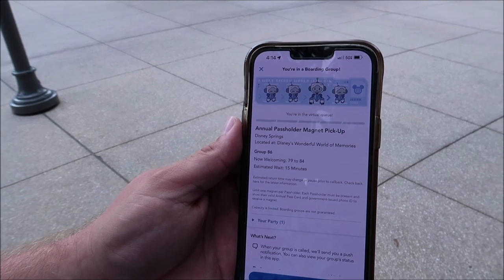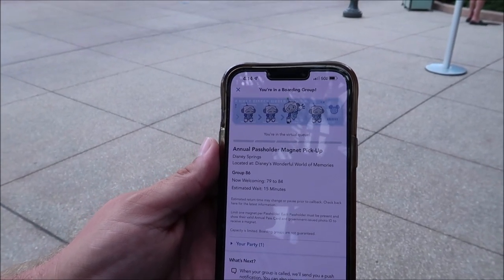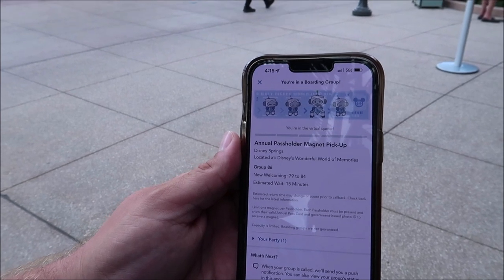I have officially joined the annual pass holder magnet pickup virtual queue and my estimated wait time is 15 minutes, so that's really awesome. It's actually really easy to join the virtual queue — whenever I think of virtual queue I think about Rise of the Resistance and how difficult that is, or Guardians of the Galaxy. But when it's just to get a magnet it's pretty simple. Now I think we're gonna make our way over to Gideon's — it could be a 20-minute wait or a three-hour wait. We'll find out.